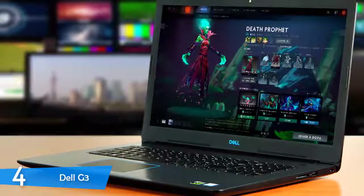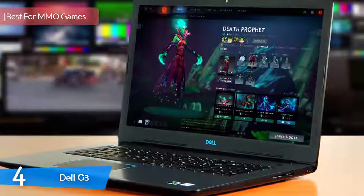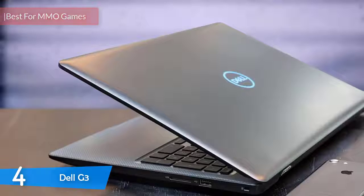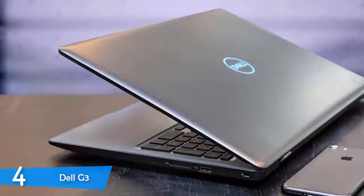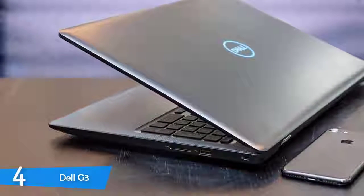Number 4: Dell G3. Another budget model this year, best suited for MMORPG games. It's not the lightest nor the thinnest of models — in fact, it's a little chunky — but it is a gaming laptop with a focus in the performance department. Additionally, with an amazing GPU and a keyboard that's maybe the best in a laptop, combined with its budget price, it's a steal.